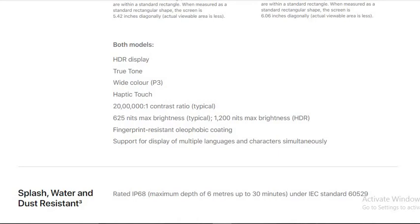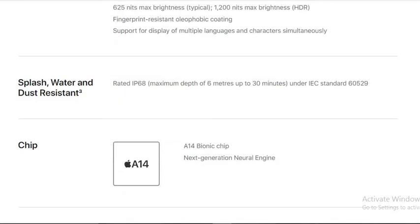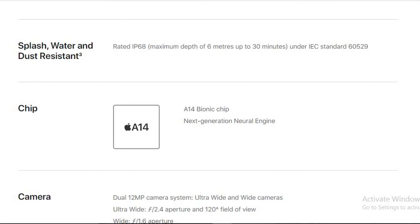Both models have HDR display, True Tone, wide color, and Haptic Touch. They have an IP68 water resistance rating, meaning they can resist water up to six meters depth for up to 30 minutes under IEC standard. They come with the A14 Bionic chipset with next-generation Neural Engine.